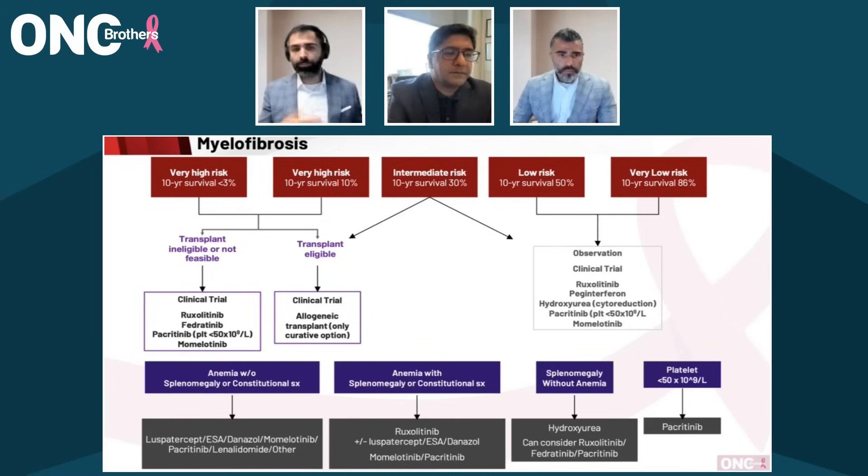Regarding side effects: you briefly touched on fedratinib causing encephalopathy. What about ruxolitinib and momelotinib? For ruxolitinib, there is an increased risk of zoster, so we usually make sure patients have had their shingles vaccination before starting therapy. There is also an increased risk of squamous cell cancer of the skin, so patients should see dermatology once a year. There have been opportunistic infections aside from zoster — we've occasionally seen reactivation of tuberculosis, so we usually get a QuantiFERON test prior to starting as well. For momelotinib, we've seen peripheral neuropathy in earlier trials, and that's been my clinical experience as well — not very frequent, but it does happen.